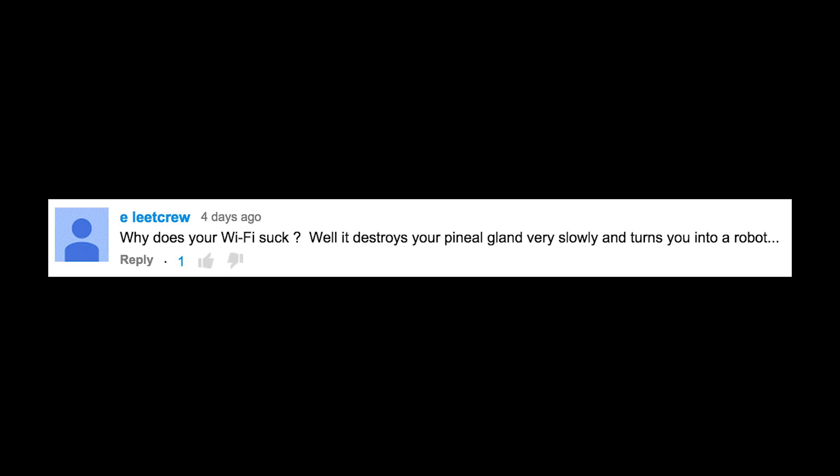Why does your Wi-Fi suck? Well, it destroys your penile gland and very slowly turns you into a robot. I think he's on to us.